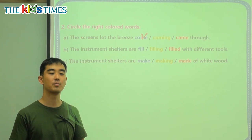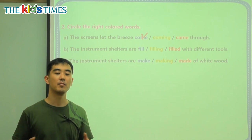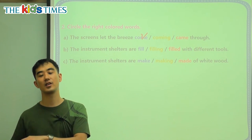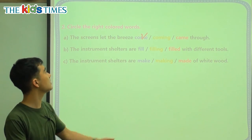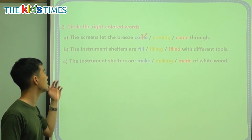For example: birds fly. That means at any time, birds fly. We're not talking about right now flying, or that they flew one time. We're talking about at any time — birds fly. At any time, the breeze comes through the screen. So B: the instrument shelters are blank with different tools.